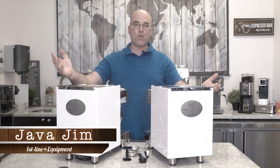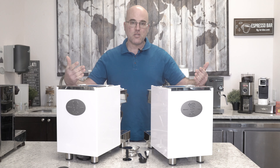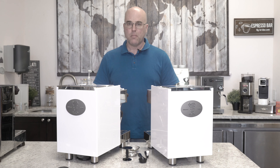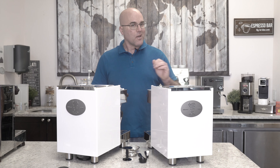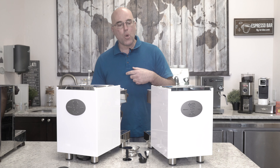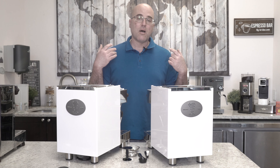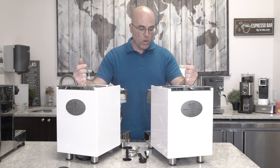Hi there, this is Java Jim with Firstline Equipment, and I hope you're doing well today. In front of us, as you can see, the backsides are two beautiful, gorgeous Bezerra prosumer heat exchange espresso machines. We're showing you the backside because the front side looks really, really nice as well. And these machines just arrived here into Firstline Equipment here in May of 2020.